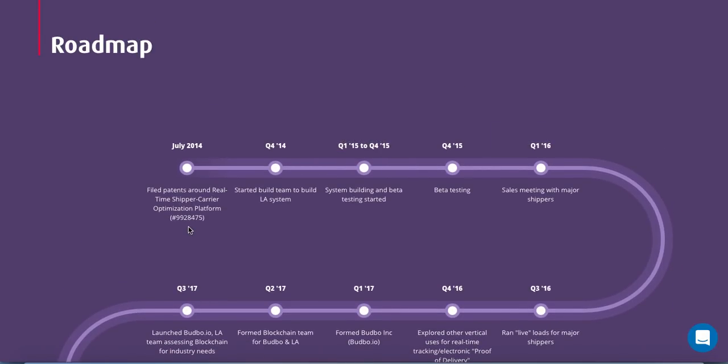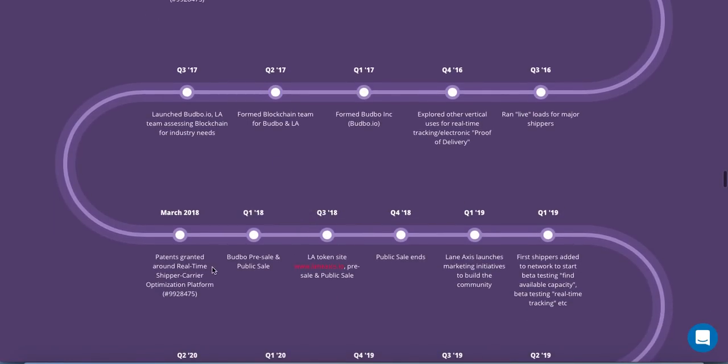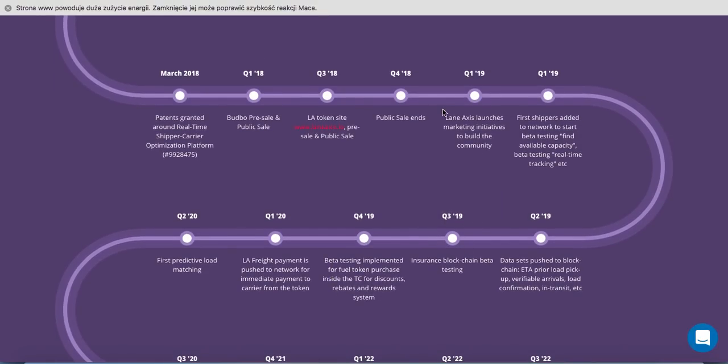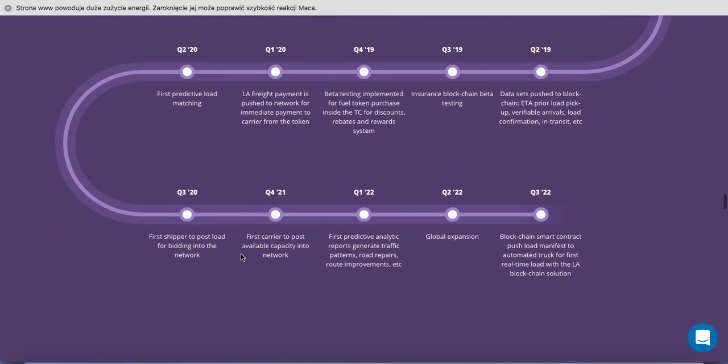The roadmap started early — back in July 2014 with five patents around a real-time shipper/carrier optimization platform. They have progressed steadily since then and are currently in the pre-sale and LA token phase. Going forward, they plan public sale, marketing initiatives to build community, first predictive load matching, and ultimately aim to complete the project in the third quarter of 2022 with blockchain smart contracts pushing load manifests to automated tracking for first real-time load with the LA blockchain solution.